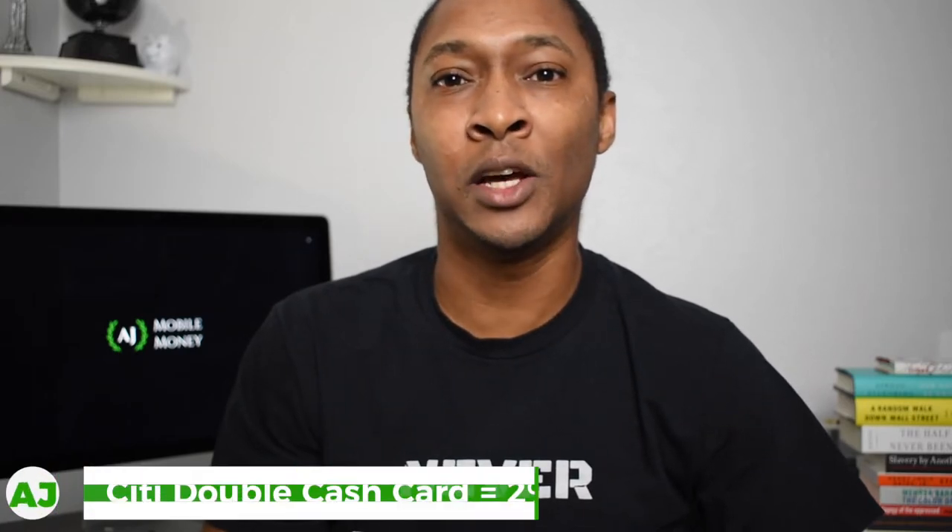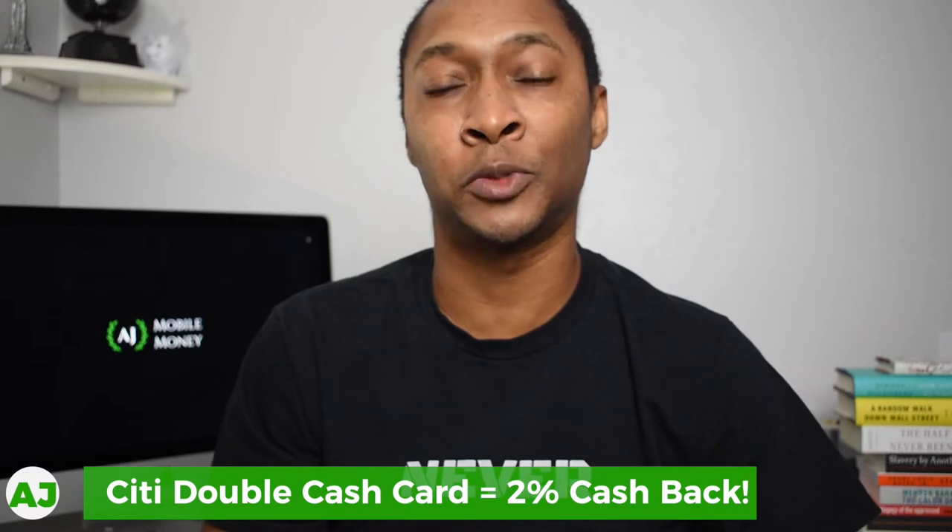I'm going to talk about two cards I personally use. The first is the Citi Double Cash Card — on every purchase you make, you earn 2% cash back regardless of category, whether you're buying food, clothes, or paying for a medical procedure. When you first make your purchase you immediately receive 1% cash back, and once you pay off your credit card you get an additional 1%, for a total of 2%. By reimbursing yourself through your HSA and using that money to pay off the card, you trigger that additional 1% for the full 2%.